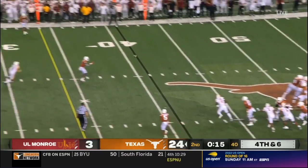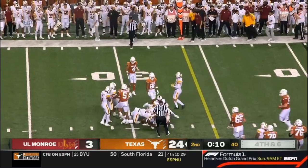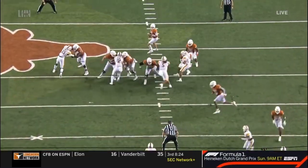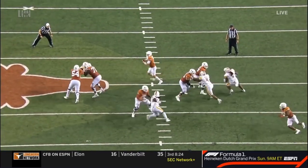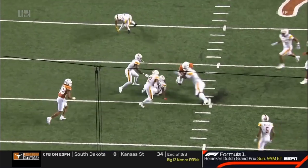Ewers standing on the 50 to Sanders. Makes a man miss, lowers the shoulder. Bijan Robinson stayed in a little bit to protect — he made sure everything was clear. The offensive line held up great. Jatavion Sanders forces a missed tackle.